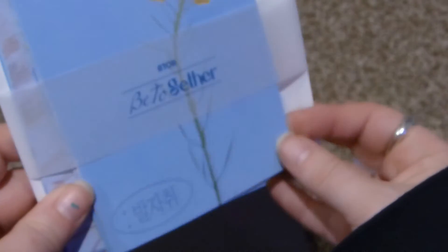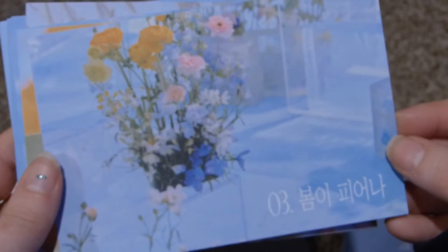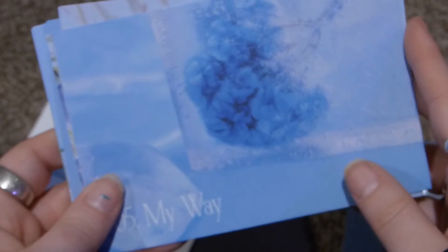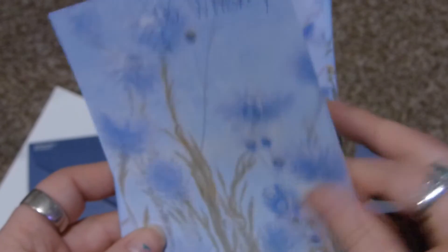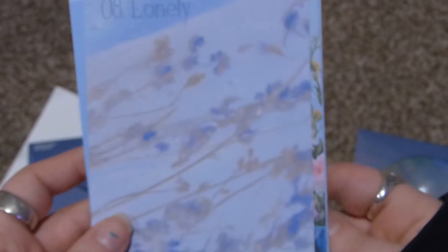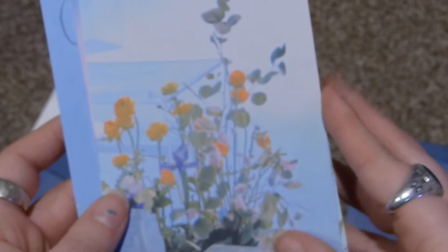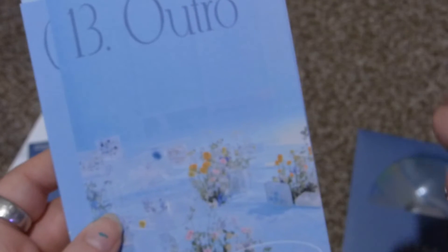I thought this was really cute — it's like a stationery set, so there are these papers that say 'Be together' and then there's an envelope. Then you get the lyric postcards for each song: Intro, Bomi, Biana, Uri, Be Together, My Way, Six Is Whiskey, Interlude, Lonely, Don't Dance With Me, Higher, Thank You, Juliabone — and the lyrics are on the back. And then 13 is the outro encore.